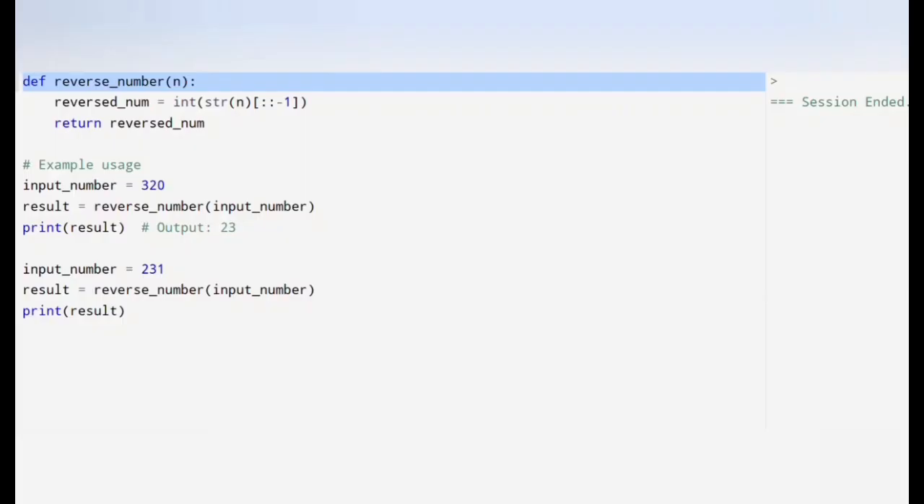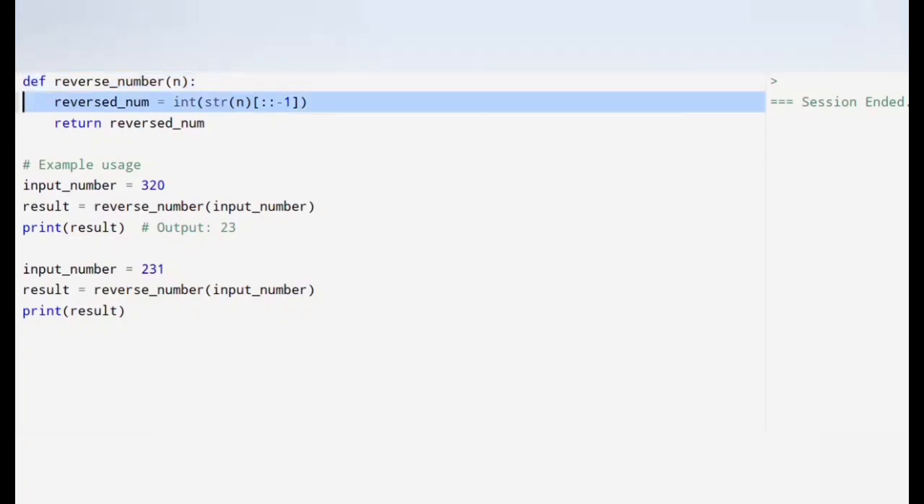I will be using Python. First, we define a function called reverseNumber which takes one parameter, n, expected to be an integer such as 320 or 231. The first operation inside the function is str(n), which converts the number n into a string. This step is important because strings can be manipulated while integers cannot. For example, if n = 320, then str(n) becomes '320'. We then use Python slicing syntax — [::-1] — which is a powerful feature to manipulate sequences like strings, lists or tuples.